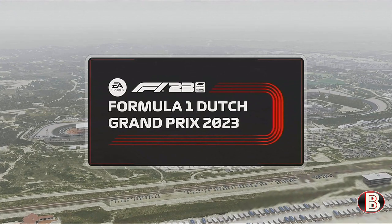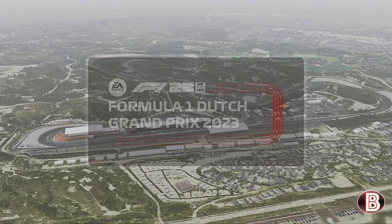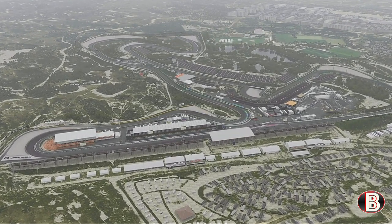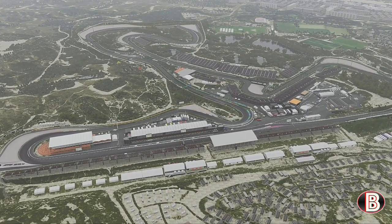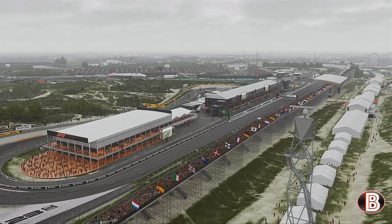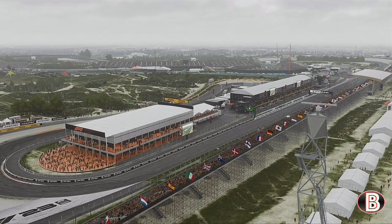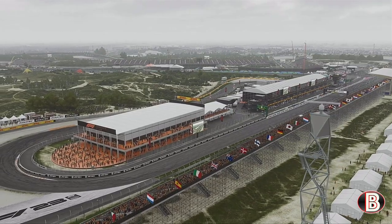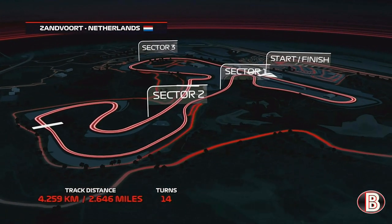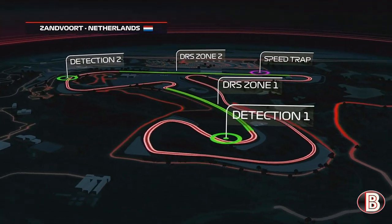For years, the people of Zandvoort fondly recalled the Grand Prix they used to hold, and then came along Max Verstappen. Across Europe, the Orange Army sold seats and seats and seats, and now they have their own Grand Prix. It is time for race day in the Netherlands. The Zandvoort circuit has 14 corners — 10 to the right and 4 to the left — with plenty of steep camber and elevation changes throughout the 2.6 mile lap.